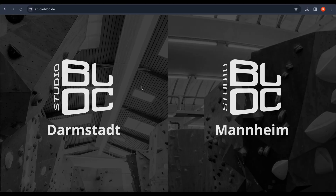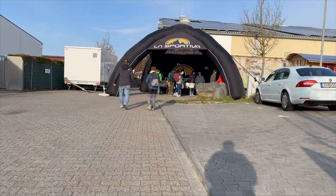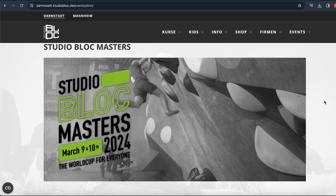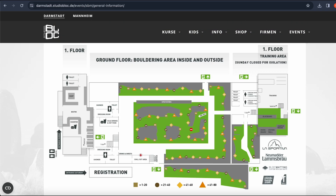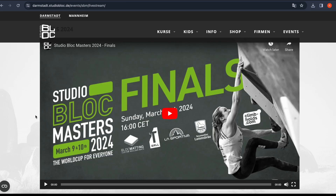Studio Block Masters is held at a gym called Studio Block, which is in a small town called Fungstadt, just a half hour outside Frankfurt, Germany. The competition is incredibly well organized. The website has all the information on the event you could possibly want, including a map of where all the qualifier boulders are, a list of the competitors, hotel information, live stream links — you name it.